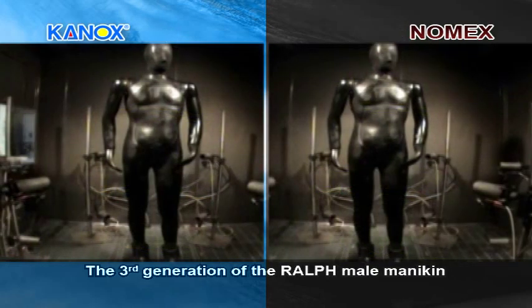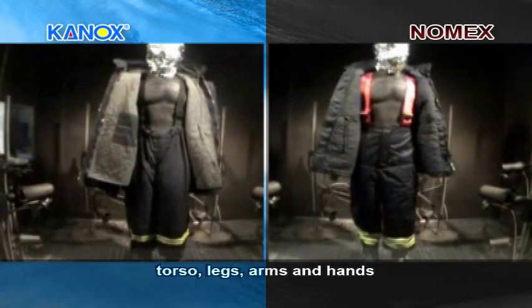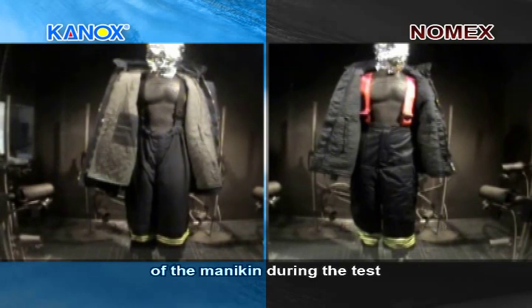The third generation of the Ralph male mannequin has a total of 135 sensors distributed over the head, torso, legs, arms and hands, which monitor the temperature on the surface of the mannequin during the test.